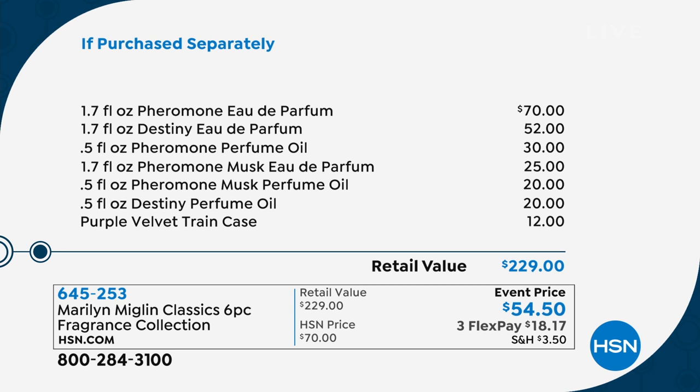If you look at our retail value here, with the Pheromone — it says $70, but Marilyn, at your institute in Chicago it's $75 for the full 1.7-ounce eau de parfum. The Destiny is a $52 value, and the Pheromone Musk is another $25 value. And then all of the perfume oils and the velvet train case come with it.